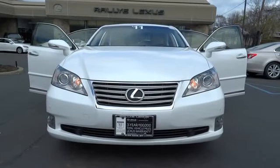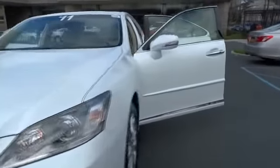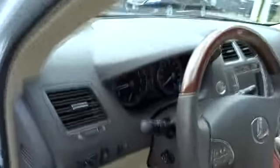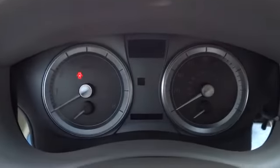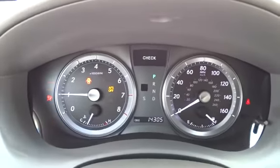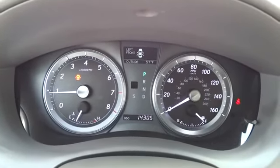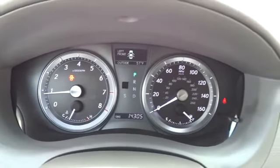2011 ES 350. The Lexus ES 350 is a sophisticated combination of distinctive styling, luxury, and smooth performance. A 3.5 liter V6 engine propels the ES from 0 to 60 miles per hour in 6.8 seconds, and the countless standard interior features transport you to a new level of luxury and convenience — priced below $30,000.